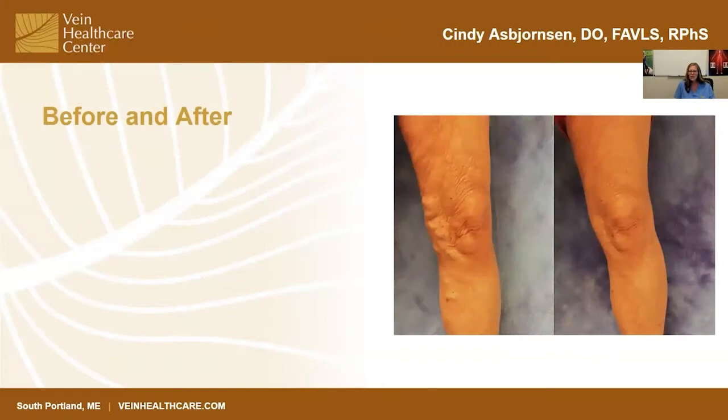This is just a quick before and after shot, because people ask me all the time, do the bumps really go away? And I have to say, yeah, they do. It's not instant. Oftentimes, the first two months, you don't see dramatic improvement in the visual appearance.